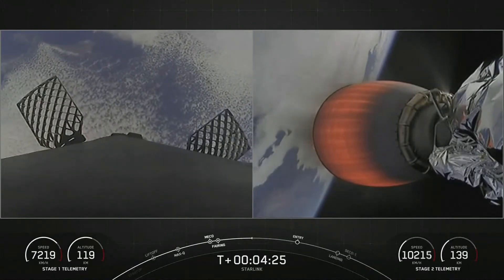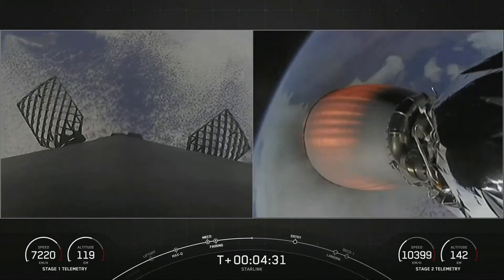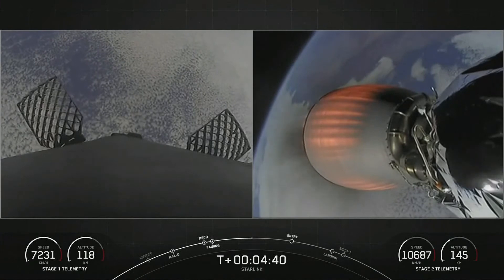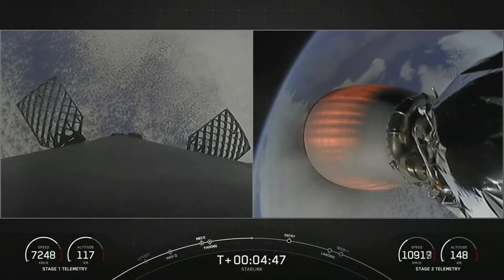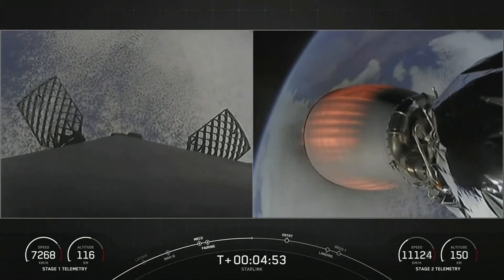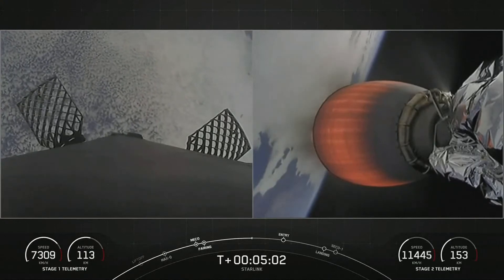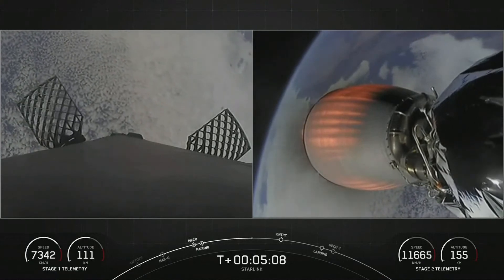The next major event in about less than two minutes will be stage one entry burn. We will ignite three of the Merlin 1D engines at the base of the first stage in order to help slow the vehicle down as it re-enters Earth's atmosphere. Today's mission marks SpaceX's 45th launch this year. Both vehicles are following nominal trajectory, so everything looking good there.